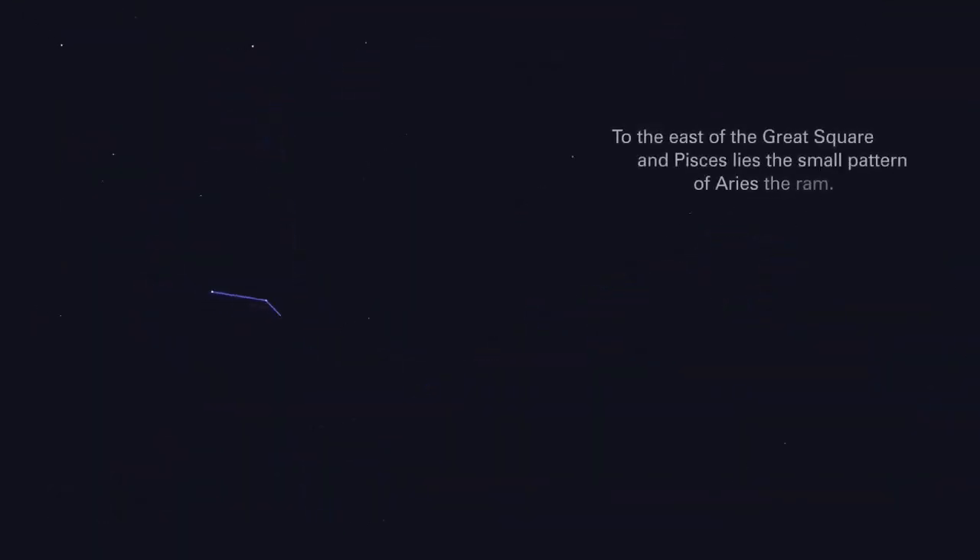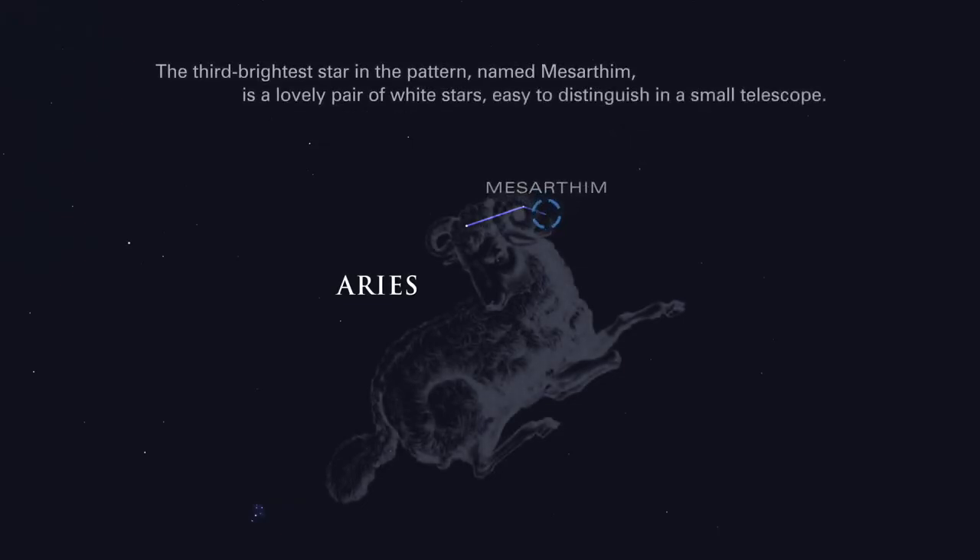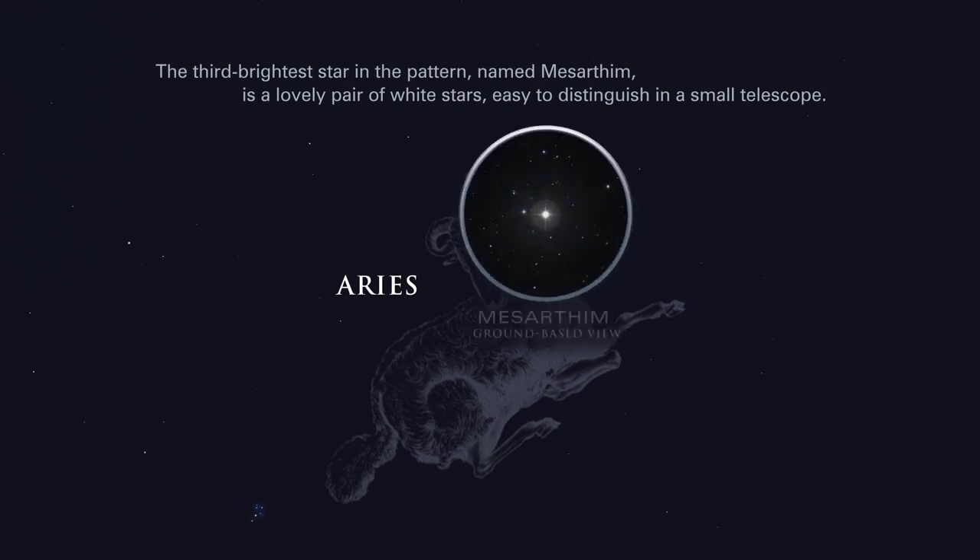To the east of the great square and Pisces lies the small pattern of Aries, the ram. The third brightest star in the pattern, named Mesartem, is a lovely pair of white stars, easy to distinguish in a small telescope.